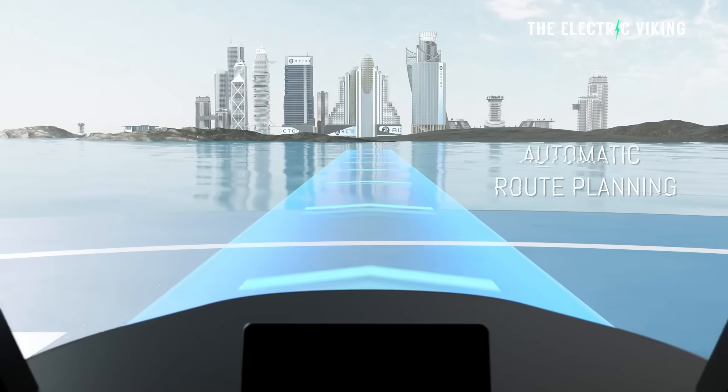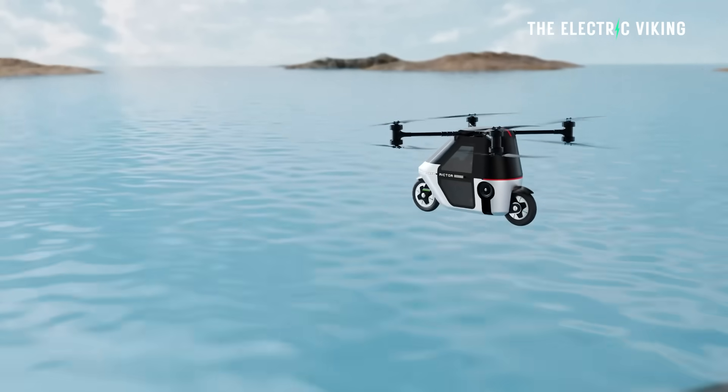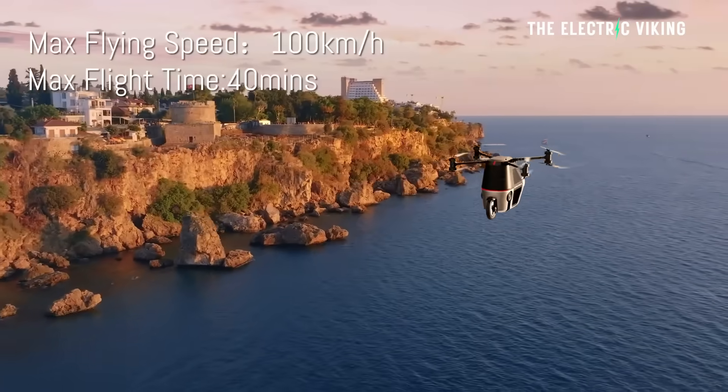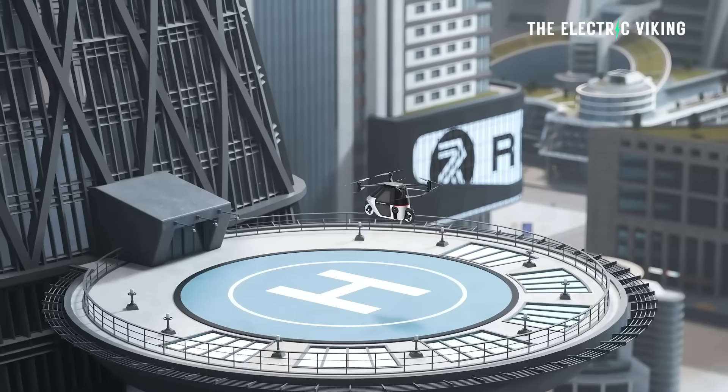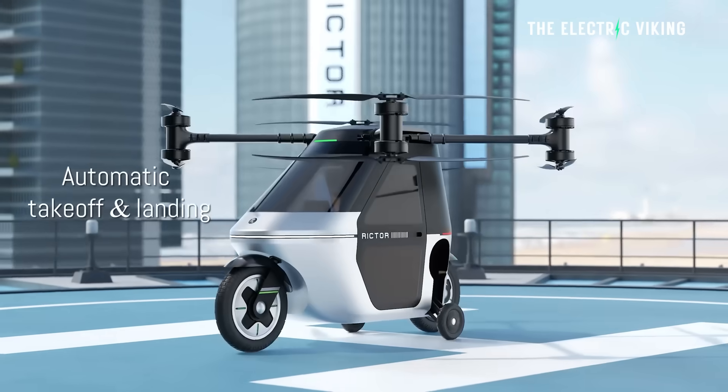According to Kook Wheels estimates, aerial commuting can significantly reduce travel time. For instance, a trip from Pudong to Puxi in Shanghai that takes 90 minutes by car could be shortened to just 15 minutes by air — though you'd obviously need good technology to make sure you don't crash into other people flying their own flying motorbikes.